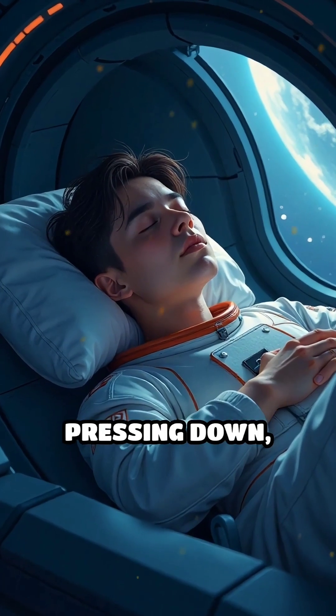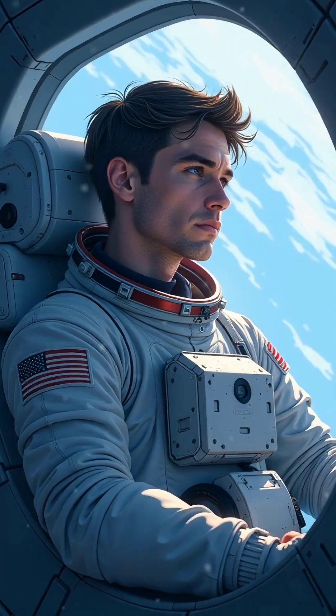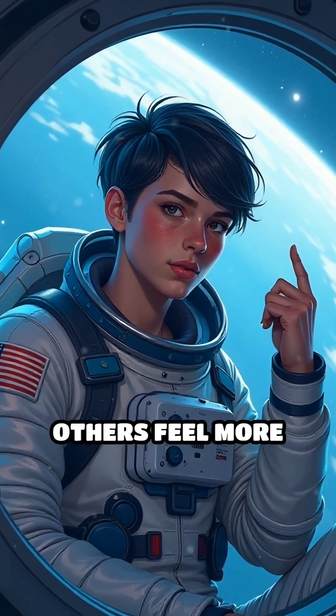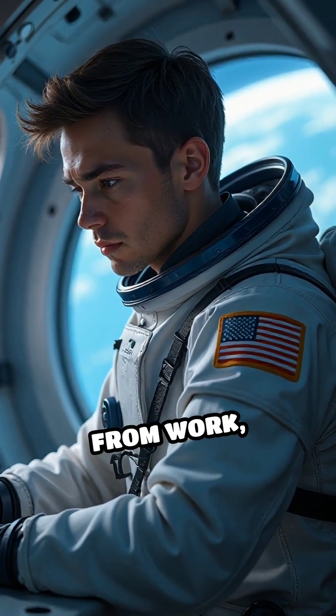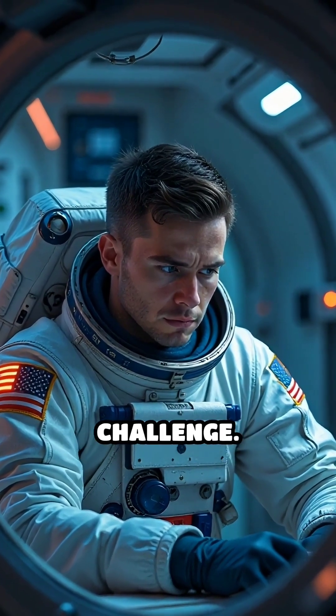Surprisingly, without gravity pressing down, astronauts don't need pillows. However, microgravity affects sleep quality. Some report that it's harder to fall asleep, while others feel more rested. NASA schedules around eight hours of sleep per day, but disruptions from work, excitement, or the station's constant hum can make restful sleep a challenge.